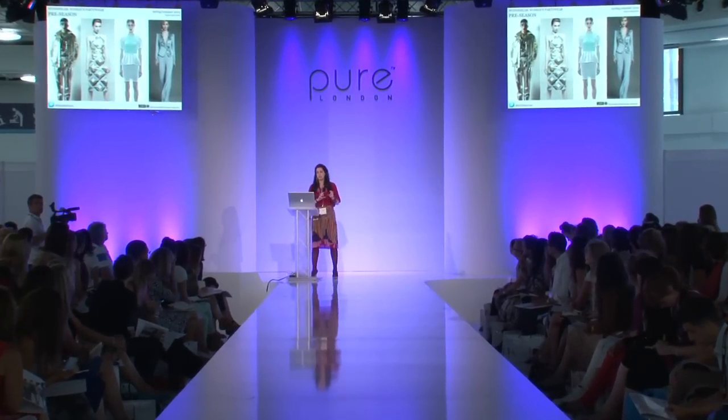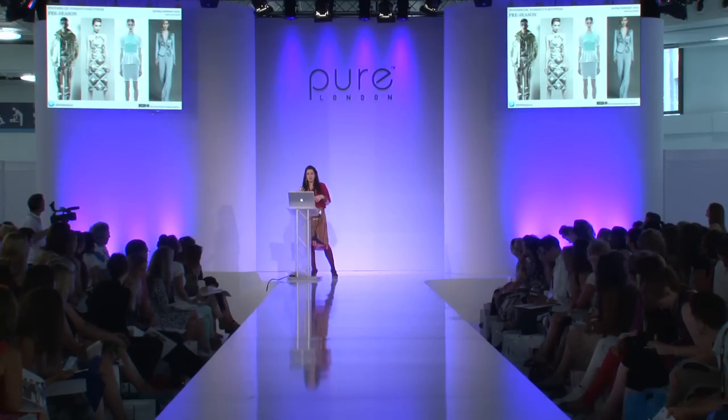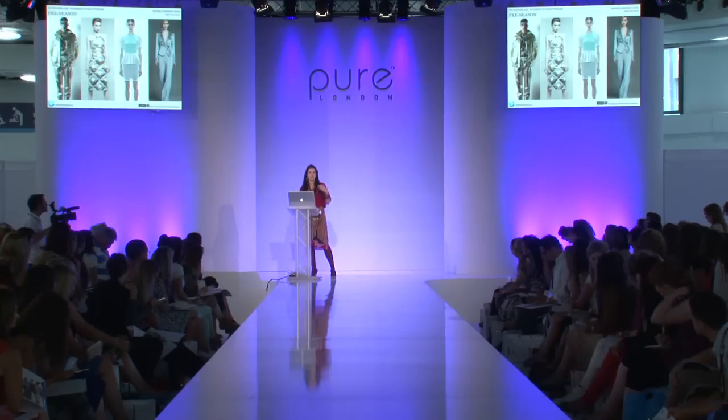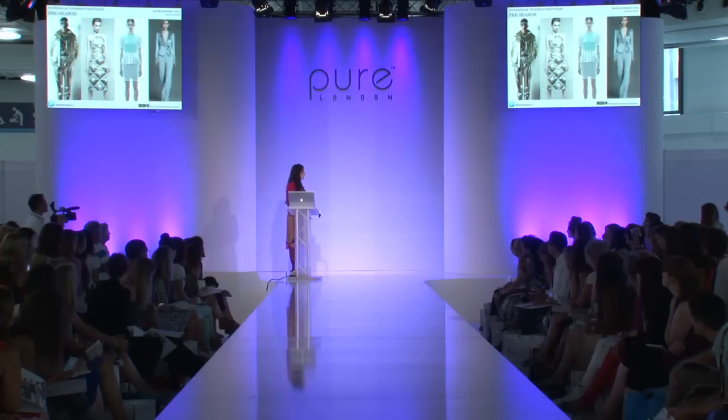To drive home the message about metallics — we've got color-tint metallics and crumpled foiled surfaces. As we go through the presentation I'll show confirmations of how this look is already being picked up by designers for their pre-season collections. You can see the foiled crumpled surfaces, the sculpted peplum, and how the importance of metallics has been confirmed in those collections.